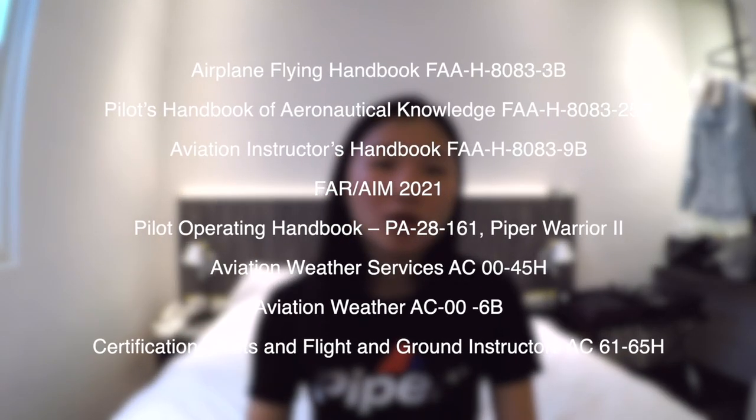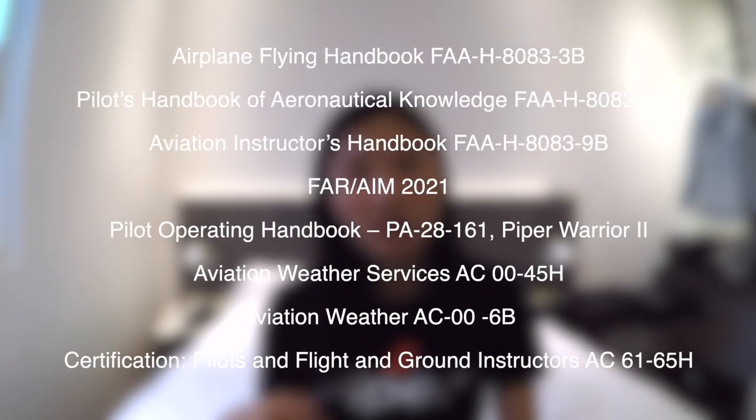I just wanted to share some reference materials you can use to find information for your lesson plans — I will list them on the screen and in the links below. For tips before your check ride: make sure you're professional, dress clean, have a good attitude, and keep your materials organized. You don't want to be messy and not know where to find things.